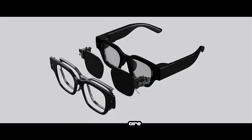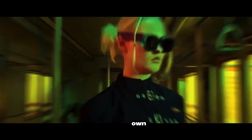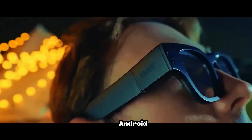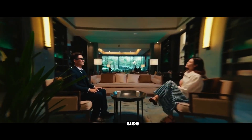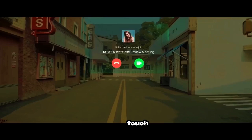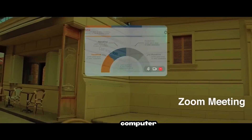NMO Air 2. Unlike most smart glasses, these are fully standalone — no phone required. They pack their own processor, battery, and storage. Running on Android OS, you can make calls, browse, use GPS, or check live updates right in front of your eyes. With voice, touch, and gesture controls, the NMO Air 2 feels like a mini-computer you can wear.